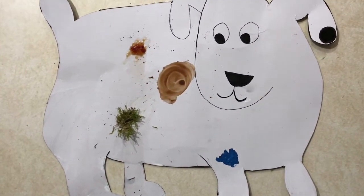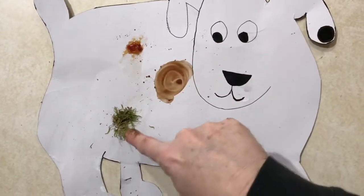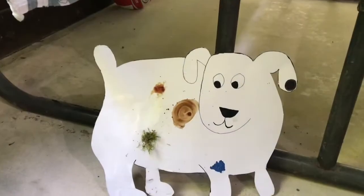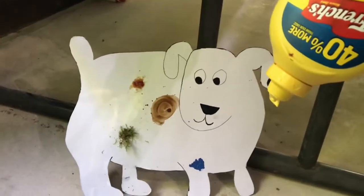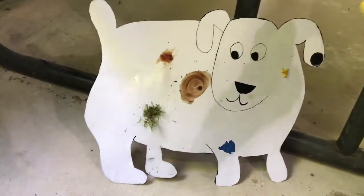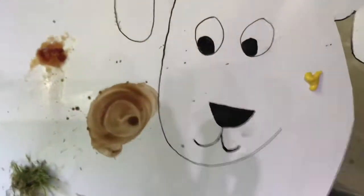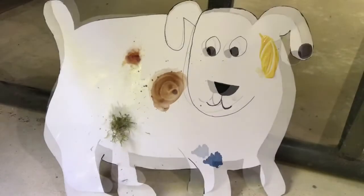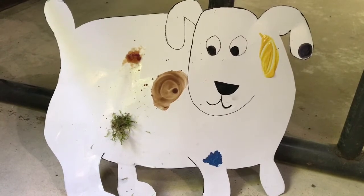Now Dog has one, two, three, four, five spots. Dog runs over to the picnic table and uh-oh! What's gonna happen next? Oh no! Mustard dripped on Dog. Mustard! Now Dog has six spots.